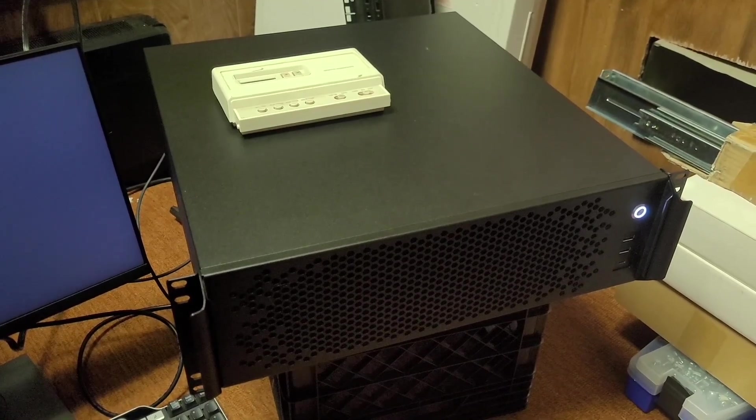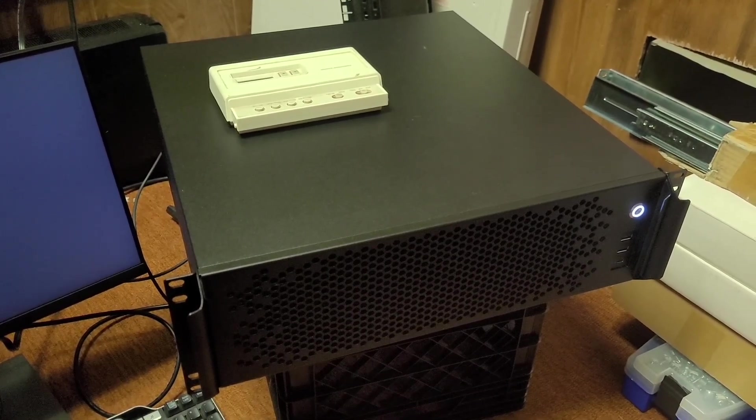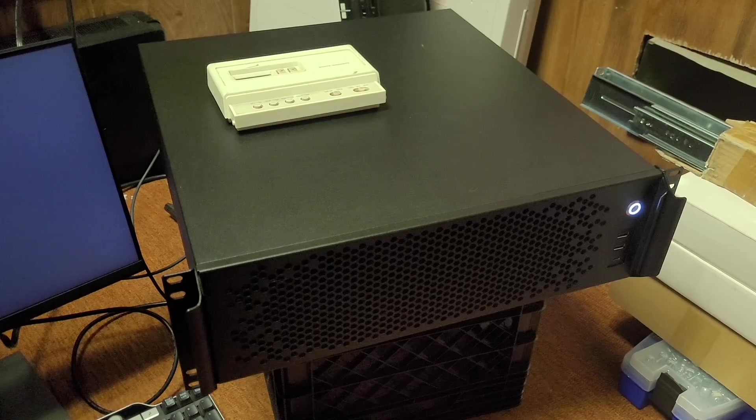Just a quick legal disclaimer: I did receive this case as a review sample with the only expectation that I make a video on it.